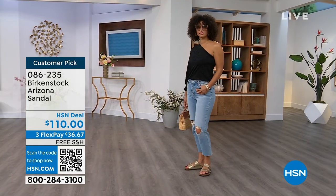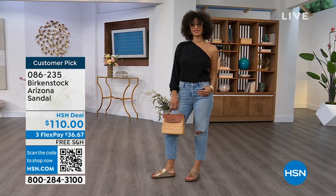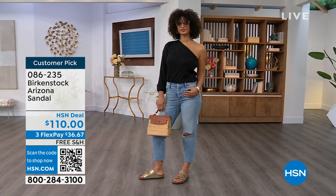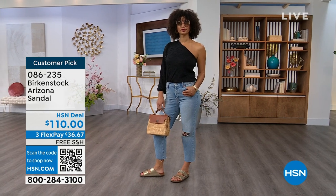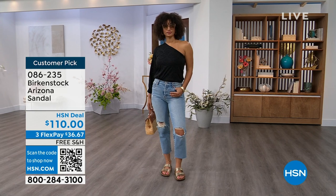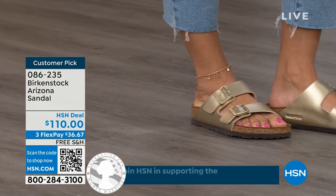For somebody who already has the Arizona as their style, now it's just a matter of color options — and there are truly endless color options from Birkenstock. We're showing you a lot of neutrals here, and then you also have that little pop of gold. This is that iconic shoe, and you know, whether you're on vacation and walking around, or on a cruise ship — you're going to be comfortable.